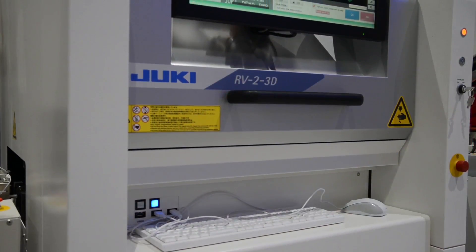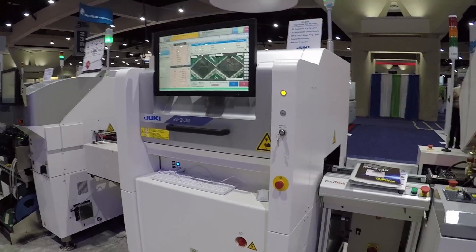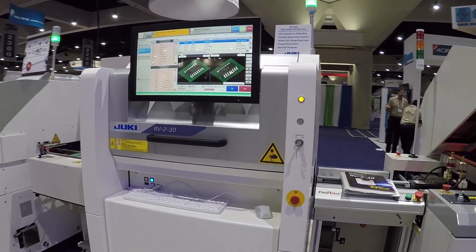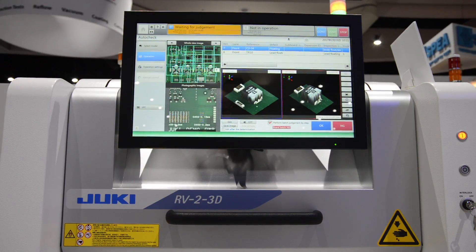This system incorporates DLP technology to not only measure in 2D, but also the height of components, features of components, lifted leads, and solder joints, which will give you a much better call accuracy and overall reliability of inspection.